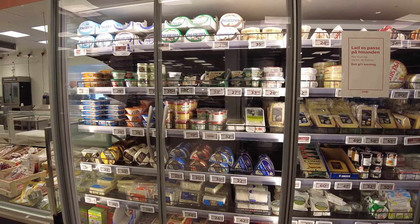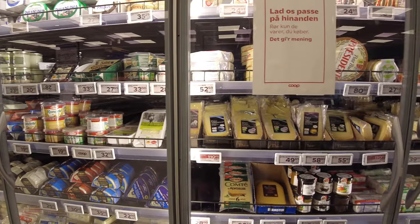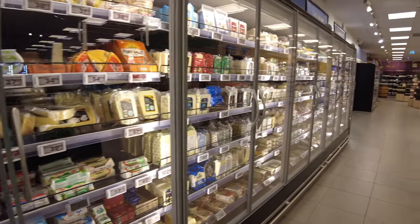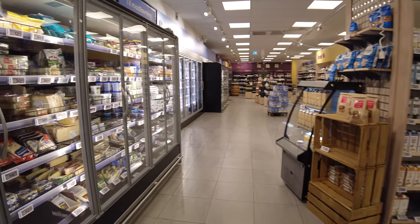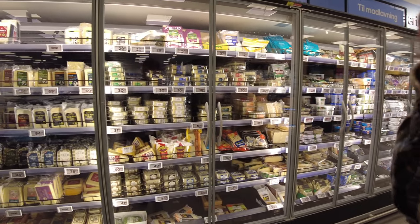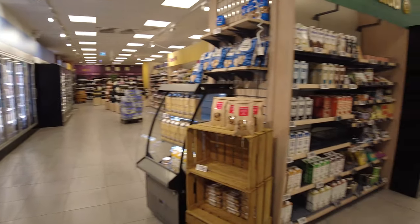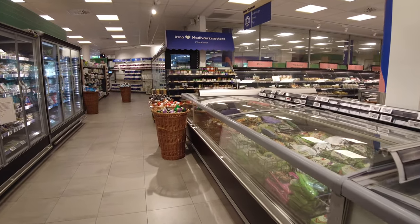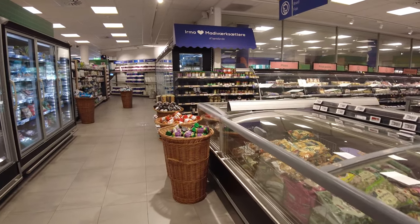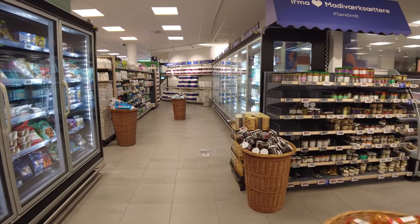The Danes love their cheese. There's some international cheeses as well as a lot of local cheeses made in Denmark. It's a dairy nation, so eggs, milk, and butter are all prominent. Butter is a large export from Denmark, and for those of you who eat butter, you'll know that Lurpak, a Danish brand, is fairly well known throughout the world.